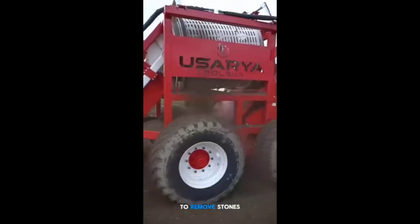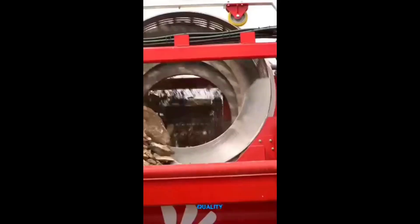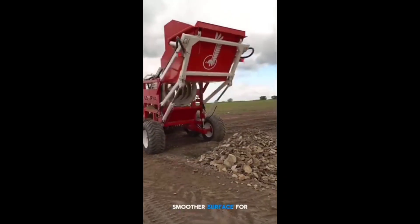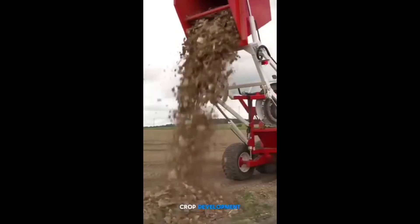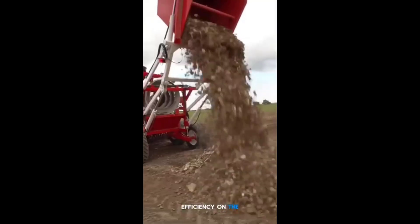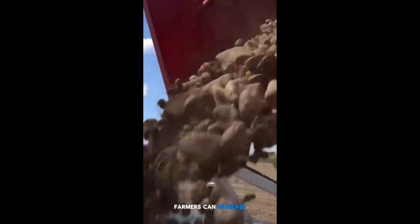A useful agricultural tip is to use a rock picker to remove stones and debris from the soil before planting. This process improves soil quality, prevents damage to farm machinery, and creates a smoother surface for sowing. Clearing the field of large rocks also helps roots grow more freely and ensures better crop development. It reduces maintenance costs and boosts overall efficiency on the farm. By regularly removing rocks, farmers can increase yield and protect equipment.